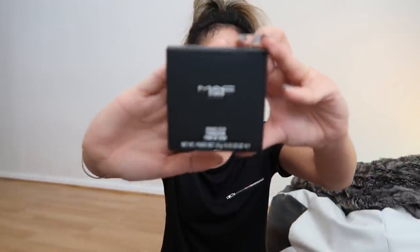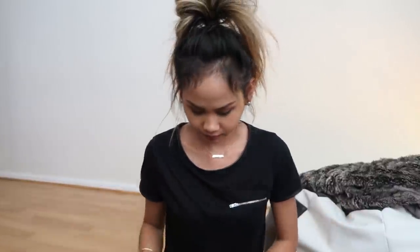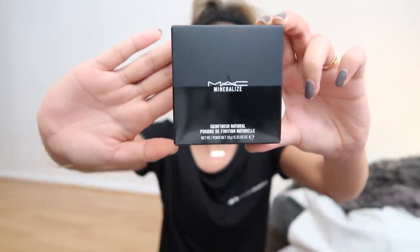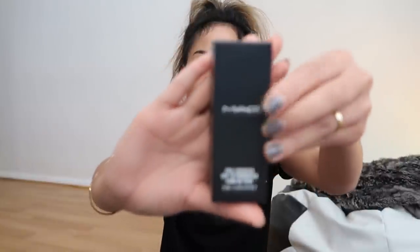We went to MAC and I bought some makeup and foundation that I use. I use the Studio Tech Foundation in the shade of NC35, and the mineralized skin finish natural. The liquid foundation I also use is from MAC — this is in the shade of NW35, same shade as the Studio Tech NW35.